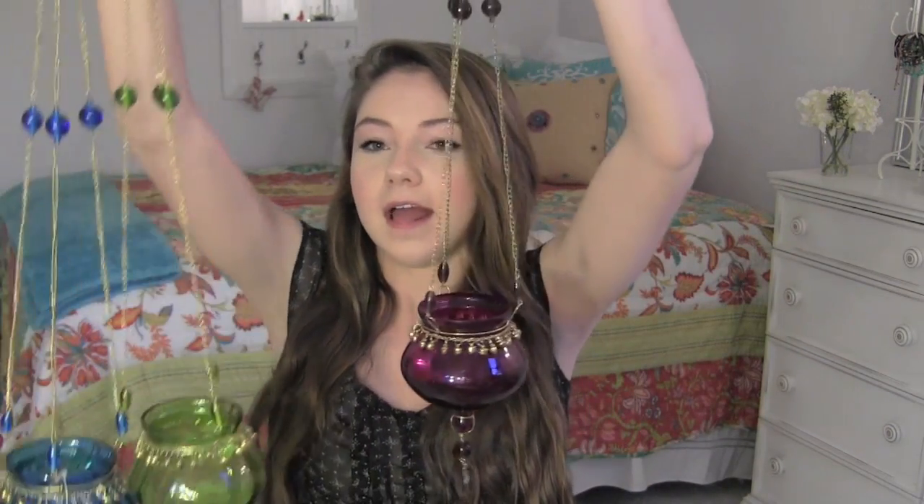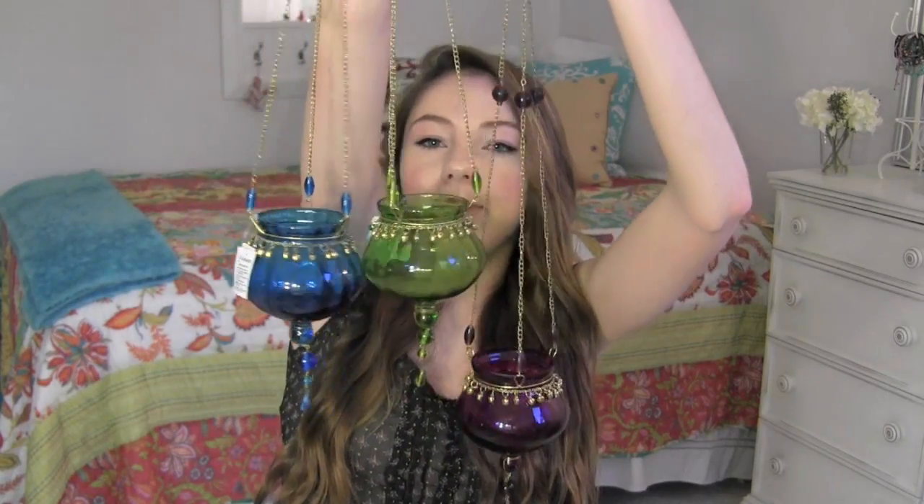The last one I got is a pink one, kind of a purplish color. I'm going to hang all three above my bed at different lengths — the pink one lower, the green one higher up, and the blue one in between. It will look really cool, and at nighttime I'll turn the candles on and it will just look really awesome. These were $7.99 a piece.